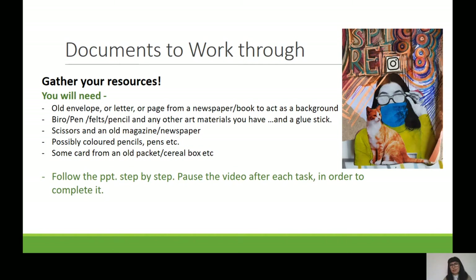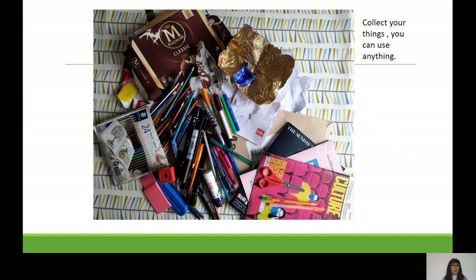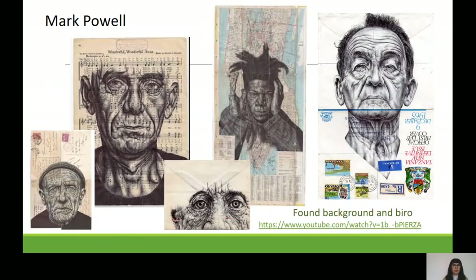Now we get to the little task. You need to gather your resources: a variety of things — some envelopes or letters, bits of newspaper, scissors, glue, pens and pencils, and so on. Over the next few slides you need to stop, complete each task, and then move on. I'd suggest you look at the whole task first, then go back and get started so you know exactly what you've got to do. Here's what I collected: bits of tinfoil, cards, magazines, a collection of pens and pencils.